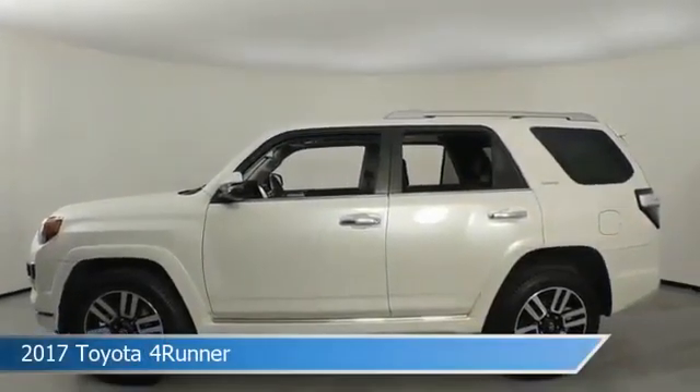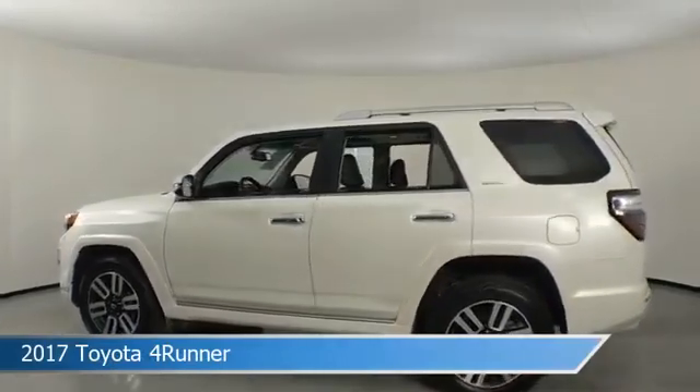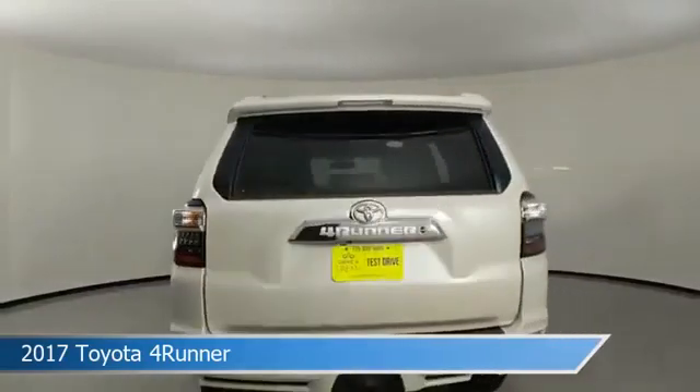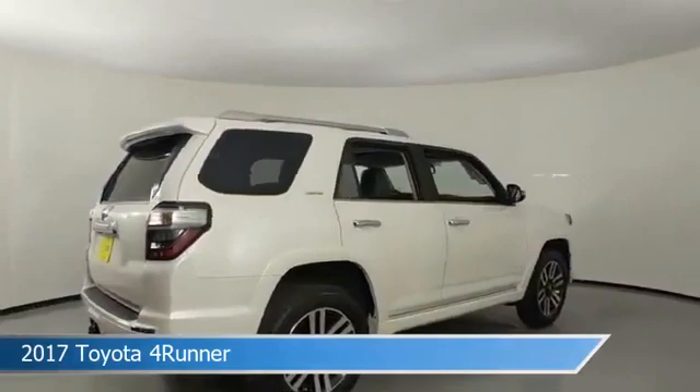Take a look at this 2017 Toyota 4Runner, equipped with an automatic transmission in Blizzard Pearl. This car comes with some great features including alloy wheels, keyless start, anti-lock brakes, backup camera, and more. Come in and check it out today.